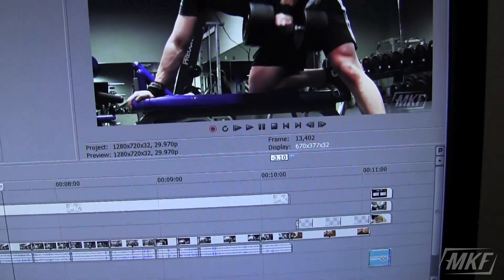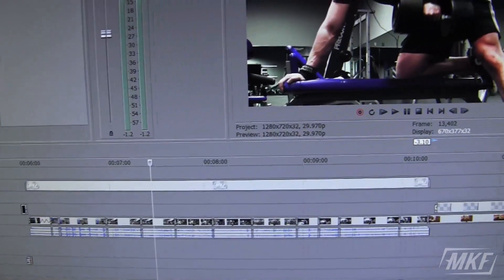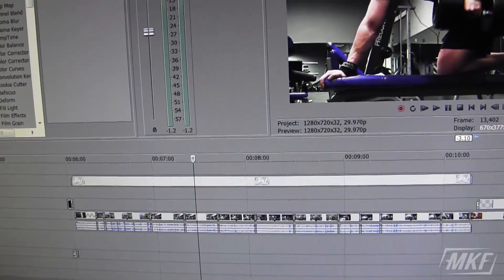Right now I'm actually in the process of editing a video you guys probably already saw — first time going to this new gym, where I talked about training environments and stuff. Check it out, there's probably a link on the screen. I thought it turned out pretty well.